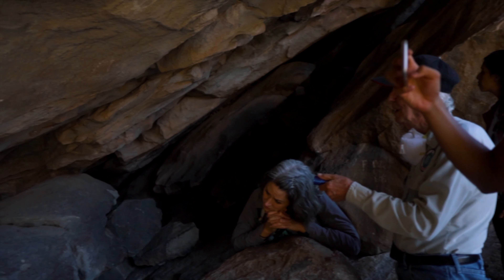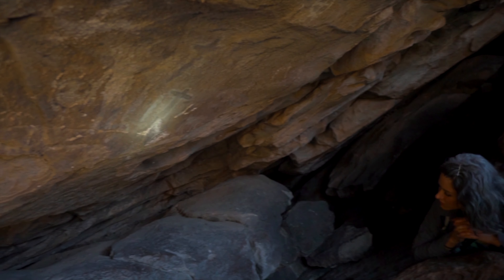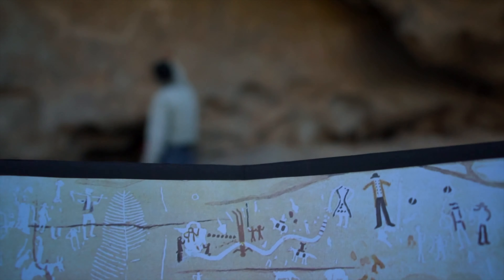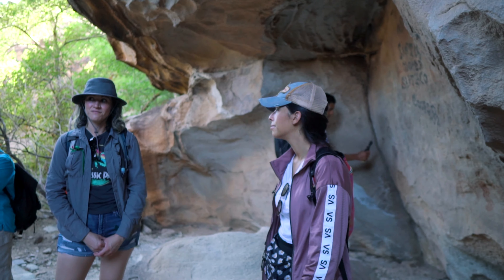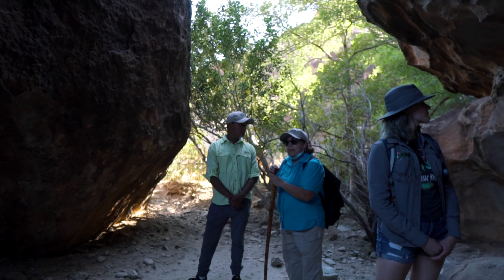This tour specifically focused on sites of some of the pictographs and petroglyphs left by people more than 1,500 years ago. Throughout the tour you learn about the cultural and spiritual significance this region holds to many Native Americans — truly a thought-provoking experience.